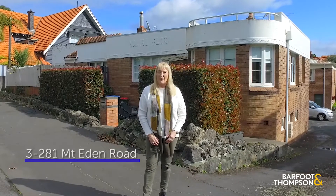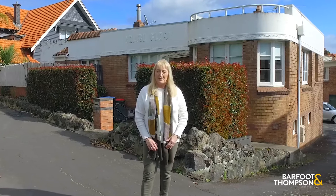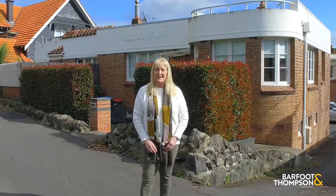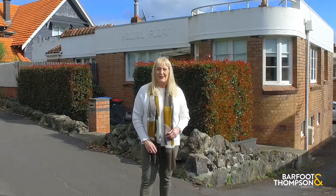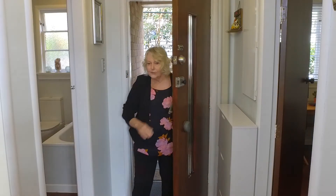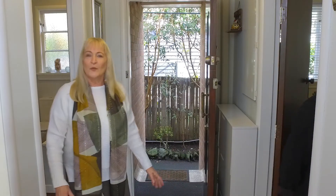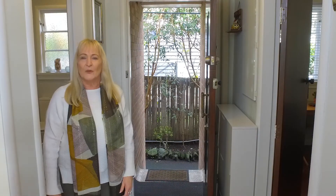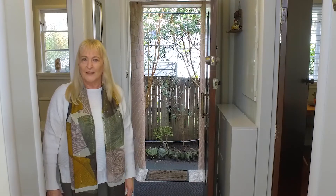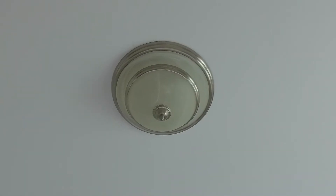Hi, I'm Sue Saywell and we're at Unit 3, 281 Mount Eden Road. We're really excited to show you this incredibly special two-bedroom Art Deco unit. Come on, let's have a look. When you walk into this home you are instantly greeted by the Art Deco design, the gorgeous timber floors, and the ceiling cornices and period light fittings.